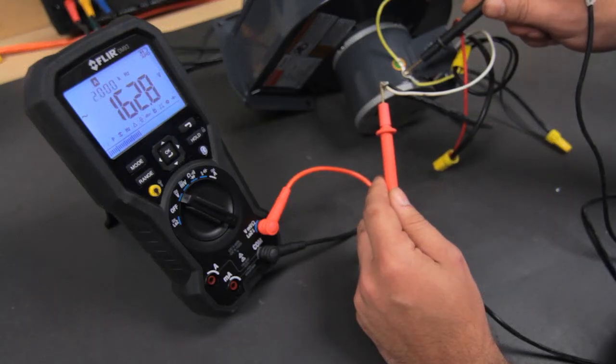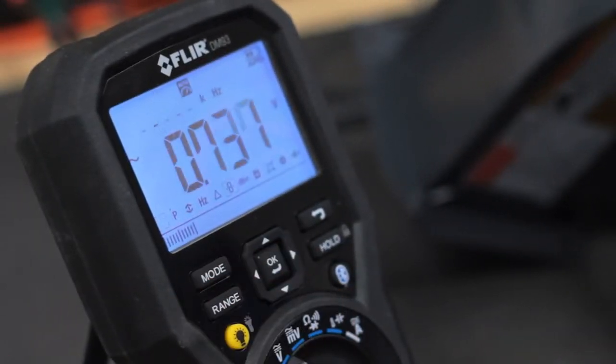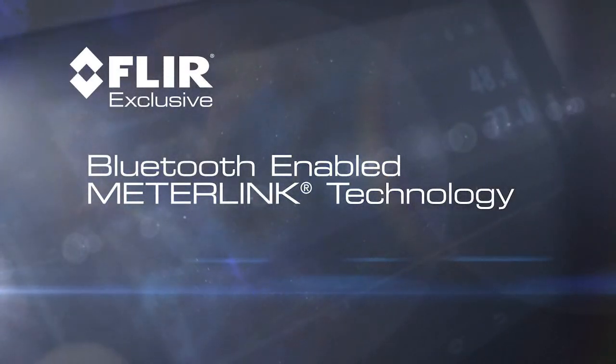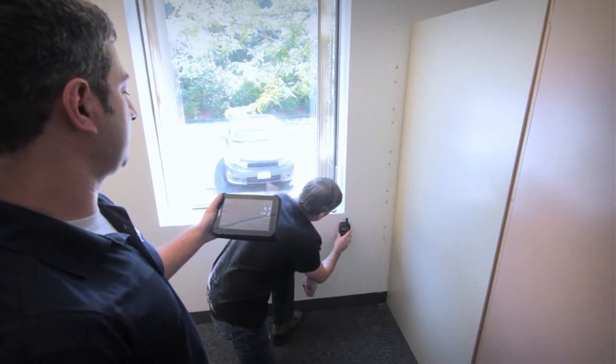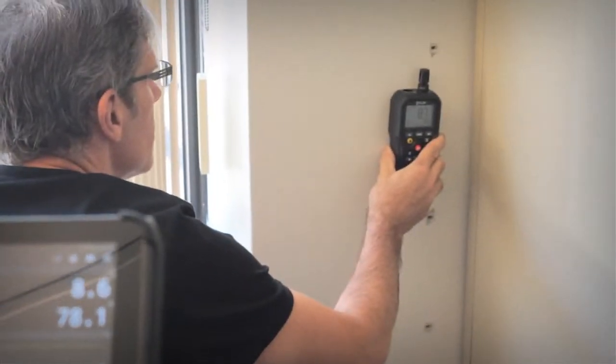Advanced features specifically designed for complex diagnostics and troubleshooting of VFD-controlled equipment. FLIR exclusive MeterLink technology takes connectivity to a new level. Now you can share your findings to speed the communication and decision-making process, which means faster troubleshooting and repairs.